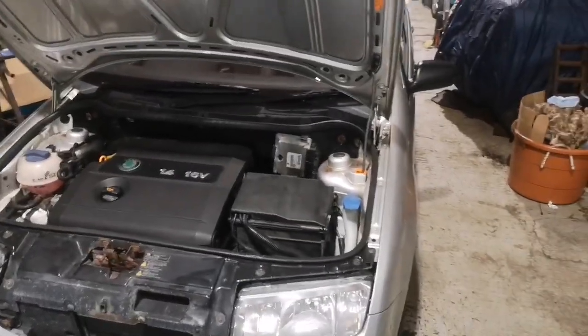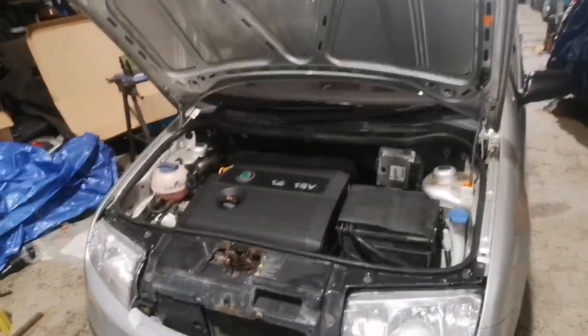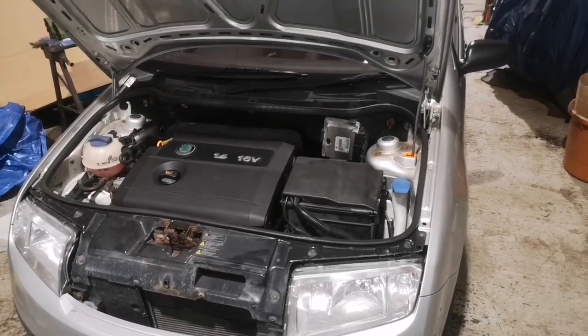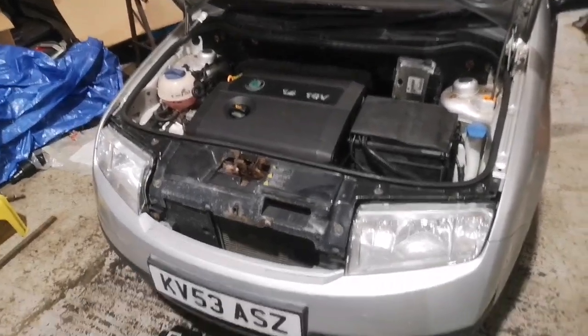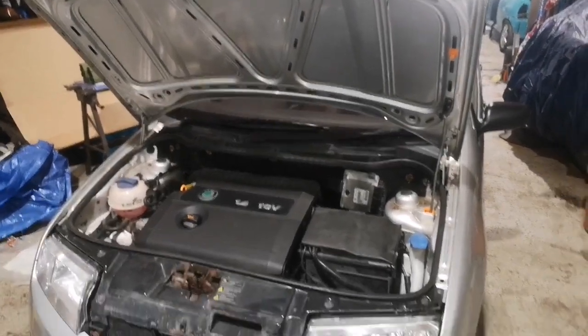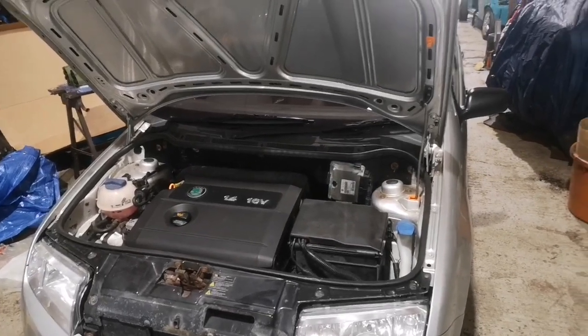Everything else is absolutely spot on — it's a good car and a nice base to get a lot of work done to. The front suspension will also be getting replaced with the setup from the Fabia SDI, which has been poly-bushed and has a thicker anti-roll bar fitted, so that will greatly improve the handling.